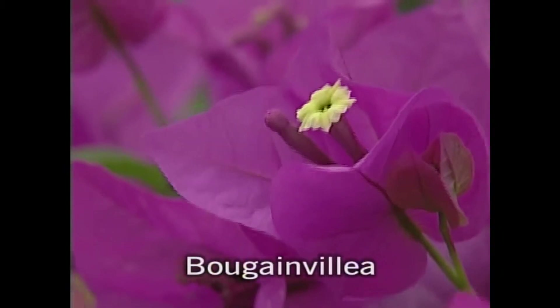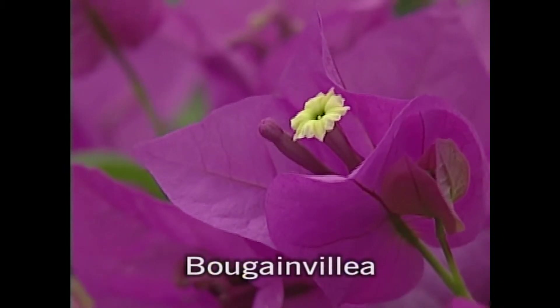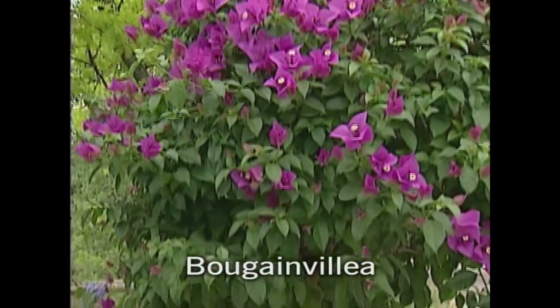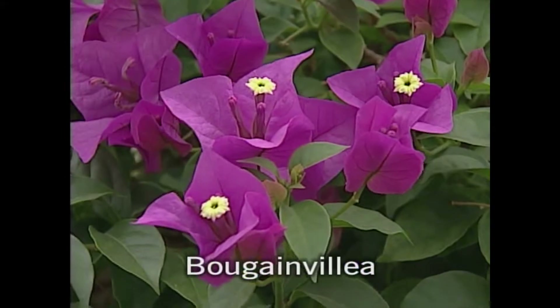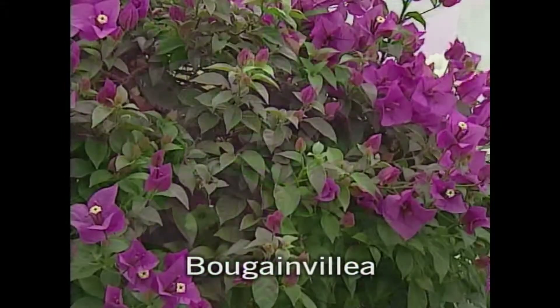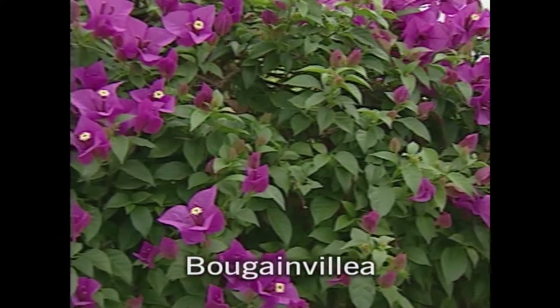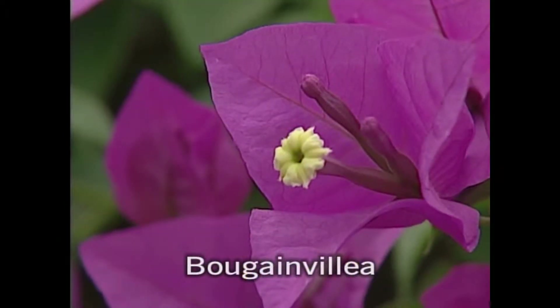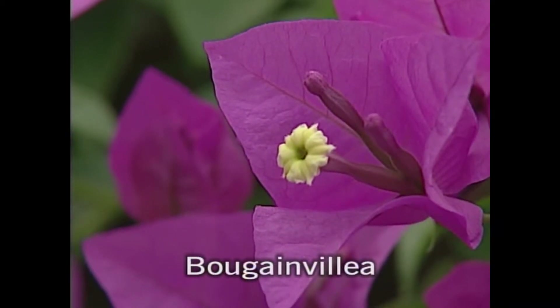This bougainvillea here is one of my very favorites. It's a tropical plant so it grows very large during the summer, but in the winter it has to come in. In late fall you trim it back to two-thirds of the size, and that's what we do with all the tropicals — then it's not a big thing to overwinter them. Tropicals of course have to come inside before the first frost.